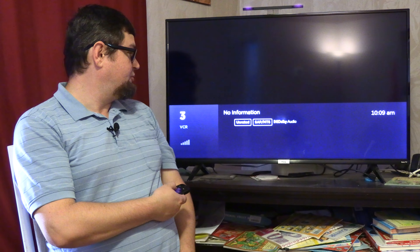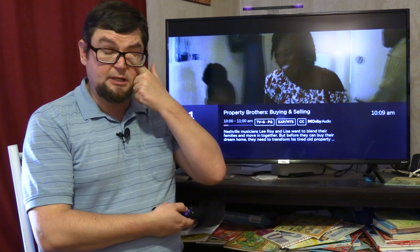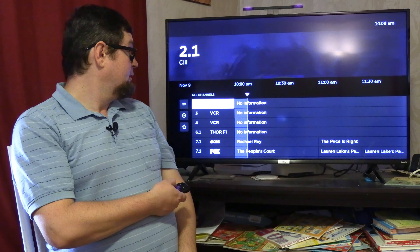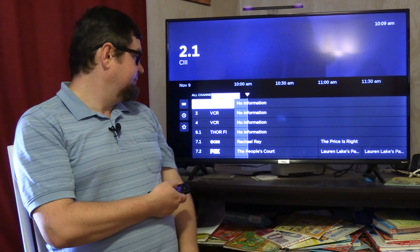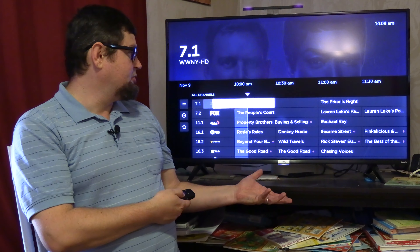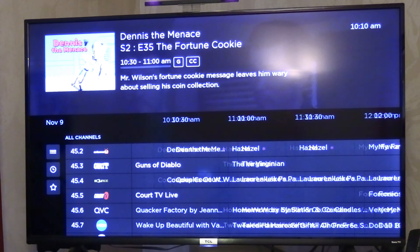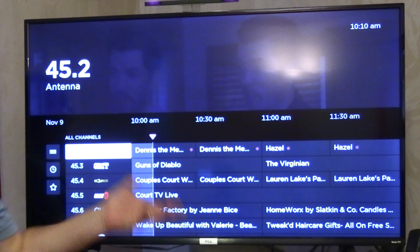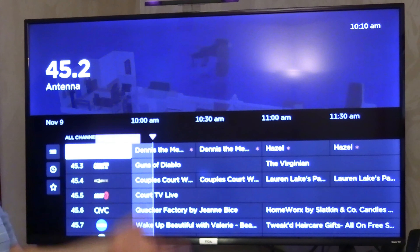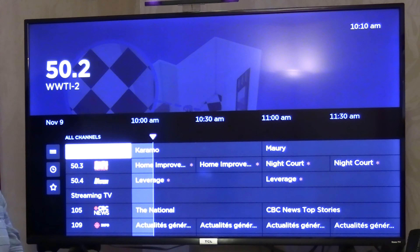Sometimes with EPG you have to go to the channel first. If you don't have all the EPG loaded on your TV, just go to the channel and it should load up. If it has no information, that's fine — it's likely a Canadian channel, they don't have information on those. But on the American channels you can see all the shows and programs available on over-the-air antenna TV.